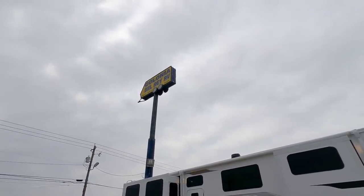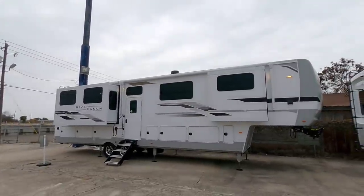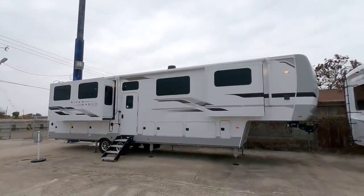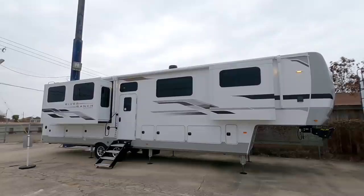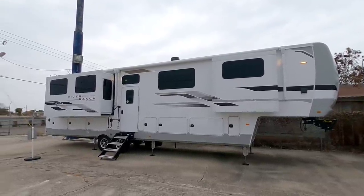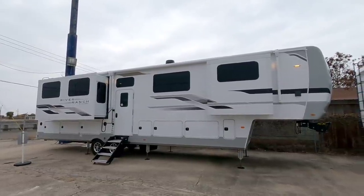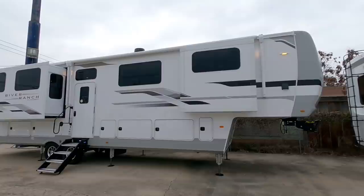What's going on guys? Today we are out here at Colonia Del Rey RV in Corpus Christi, Texas, and boy do I have a cool video for you. This is the new River Ranch from Columbus. A lot of folks have been wanting me to film one of these — brand new design, elevated floor plan, and a lot of really interesting things about this unit that you might want to take a look at.